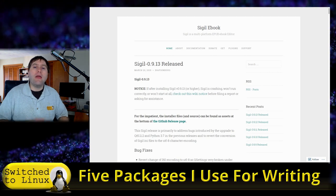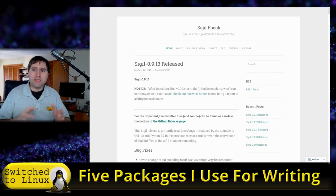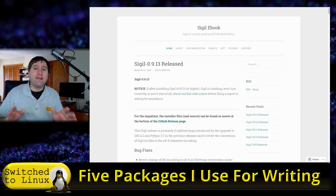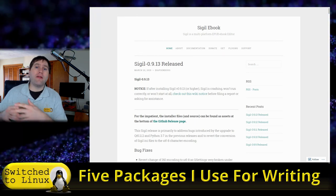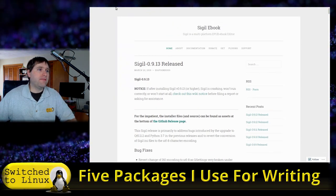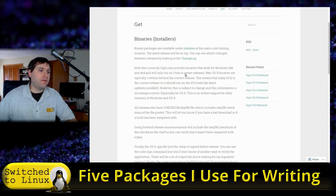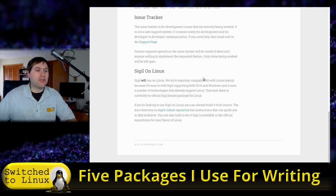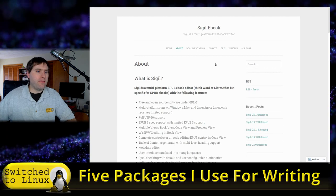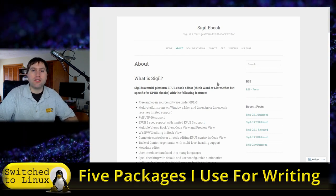This is why you stick with Sigil and make sure all your metadata is inserted there. You need your metadata to ensure people can find your book on their devices, and you need to make sure it's validated. Sigil does all of this. I've never had something come out of Sigil that needed correction in a validator. You can find it at sigil-ebook.com, download the binaries for your platform, including Windows and Mac versions.